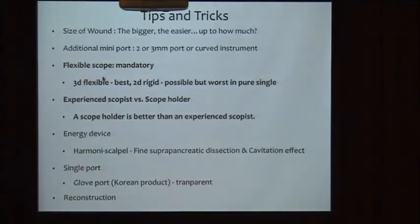A flexible scope is mandatory to perform single-port gastrectomy. This is one reason why pure robotic single-port gastrectomy is impossible now — it has only a rigid scope. A 3D flexible scope is the best option for single-port gastrectomy, as it can facilitate the suprapancreatic lymph node dissection and reproducible reconstruction.